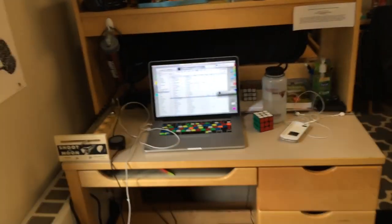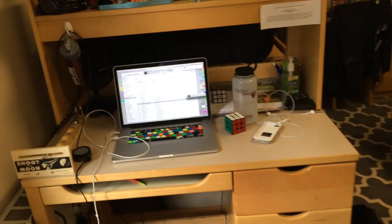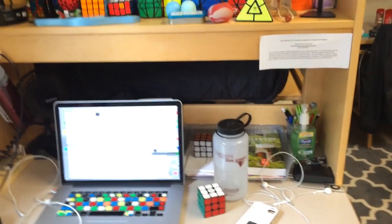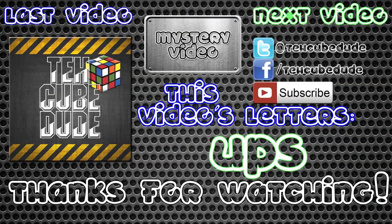You guys can ship stuff to me — my address will be in the description, so send fan mail there. That's about it. Hope you guys enjoyed, and thanks for watching. Frankly, my hair — I don't give a damn.